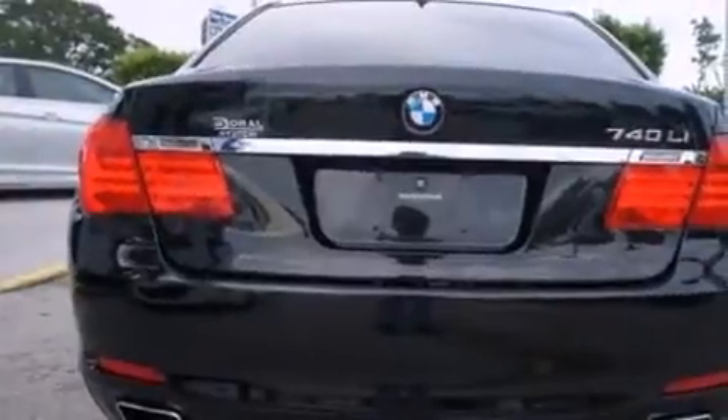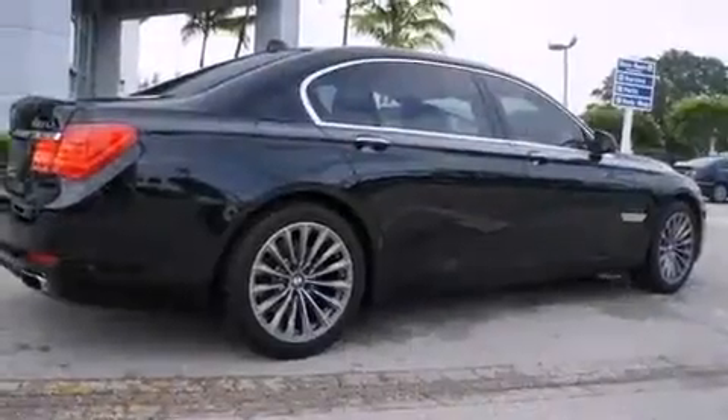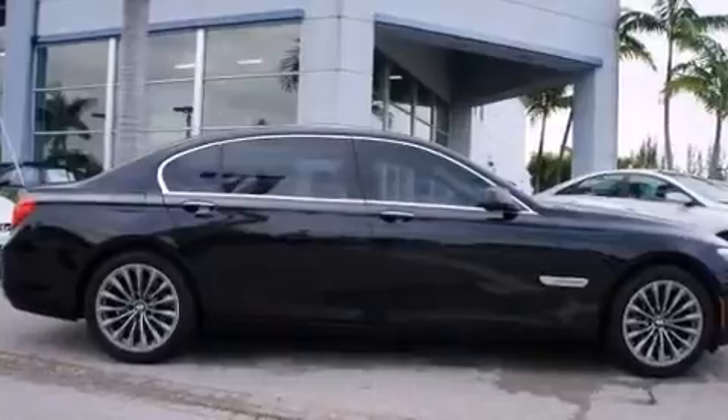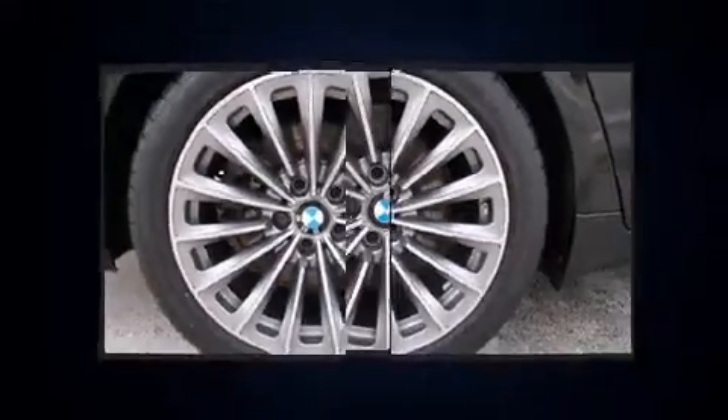A wealth of standard features mean that you no longer have to sacrifice — like power windows, mirrors, and seats, a built-in garage door transmitter, rain-sensing wipers, and leather upholstery. Everything is where it ought to be, from the dashboard controls to the door locks and window controls.